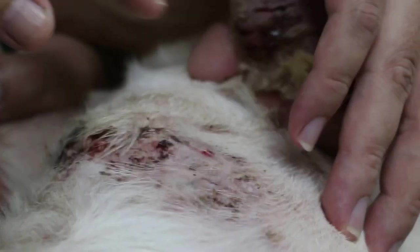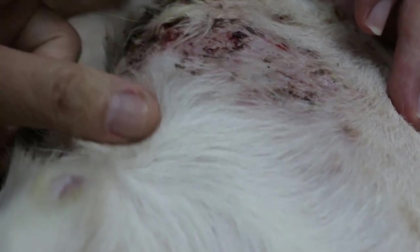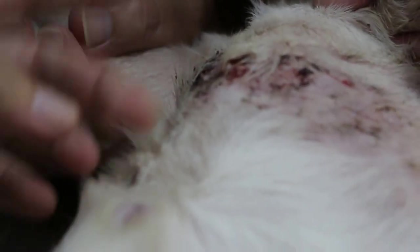Most of them are due to bacteria multiplying, and some are due to fungus, and some are due to mites — skin mites, called demodex. So some of them are due to all three.